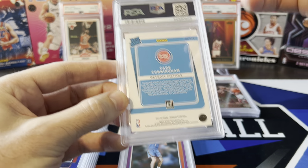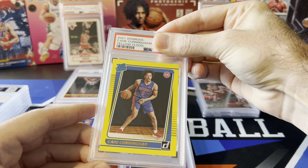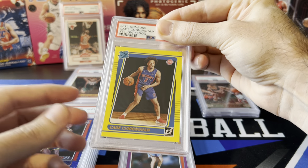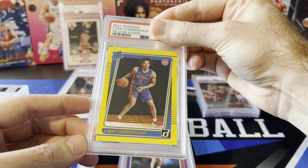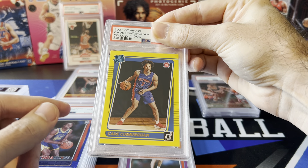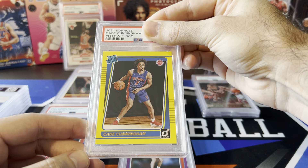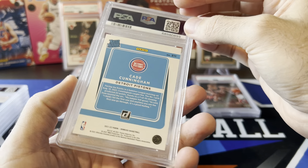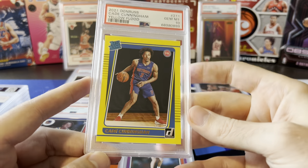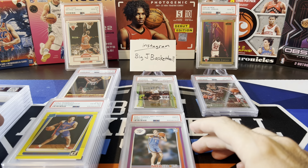Next card: Cade Cunningham, Donruss. Looks like a base from the back but it's the yellow flood — exclusive to Dollar Tree packs. I actually got this at GameStop when they went on sale for like 70 or 75 cents, super cheap. Only one yellow flood per pack, and one of the first packs I opened had this Cade. I actually pulled this out of the 5,000 subscriber giveaway video when I did 50 packs. I think it's a pretty low pop card. Can we get a 10? Yes — another 10! 10s are getting stacked, still only two nines, no eights.